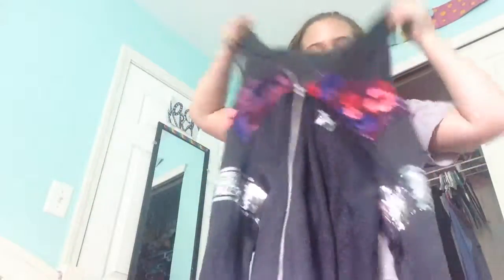The next thing I'm actually gonna try on too, and this is from Pink. Here it is — it's a jacket, and I'm gonna show you now.